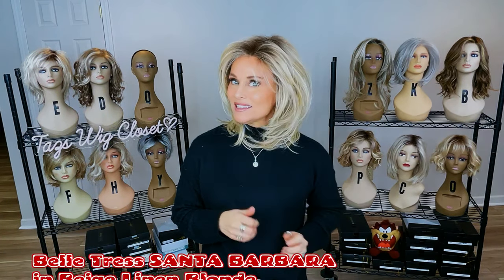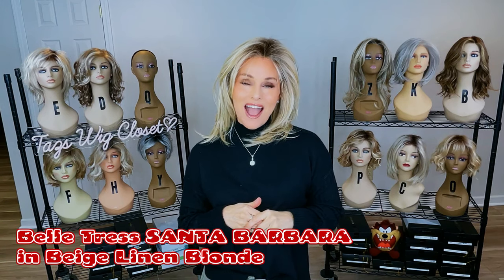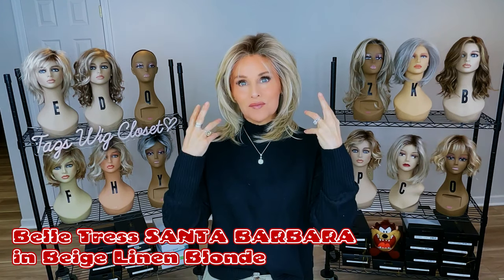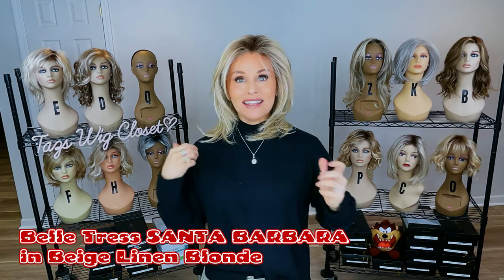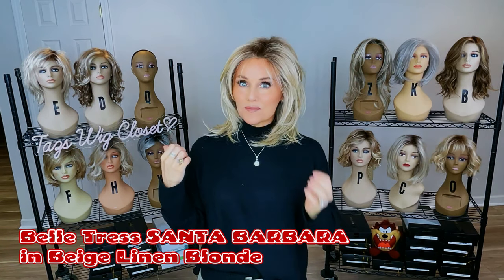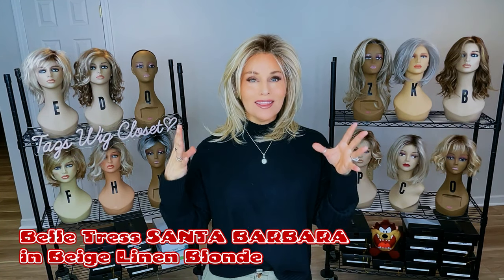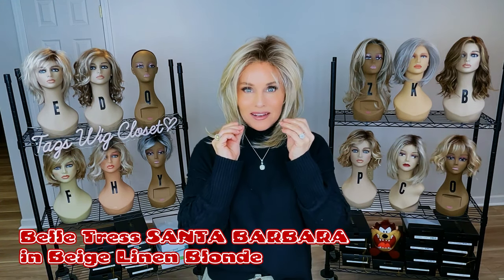I'm wearing this hair. This hair is the Belle Tresses Santa Barbara in Beige Linen R. I fell in love with it the minute I put it on. I just couldn't believe how lovely and precise these layers are — it's just such a flattering look around the face. I'm not the biggest fan of straight styles, but I've always said that the right layering is just universally flattering, and I think this style has it in spades.